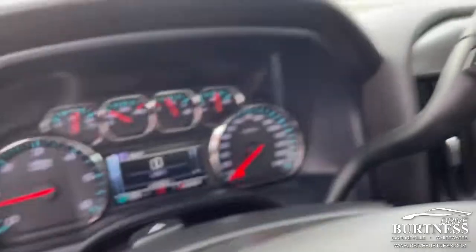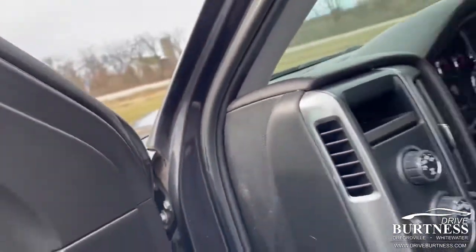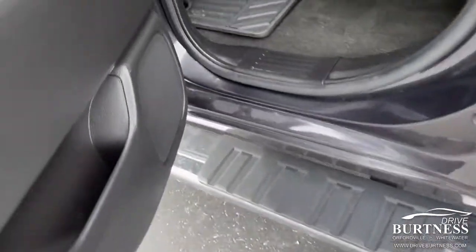This is the double cab, priced at $33,988. 2016, does have running boards already on for you as well.